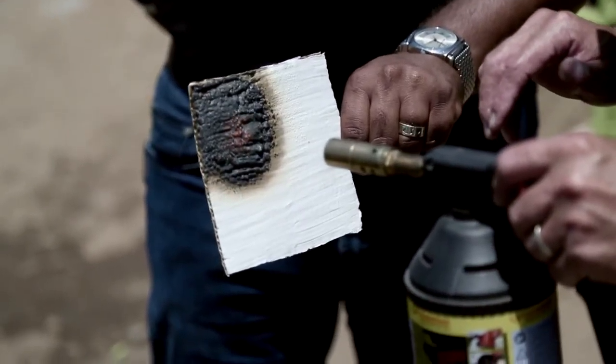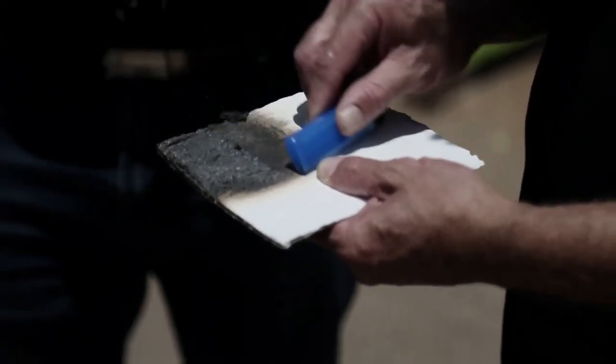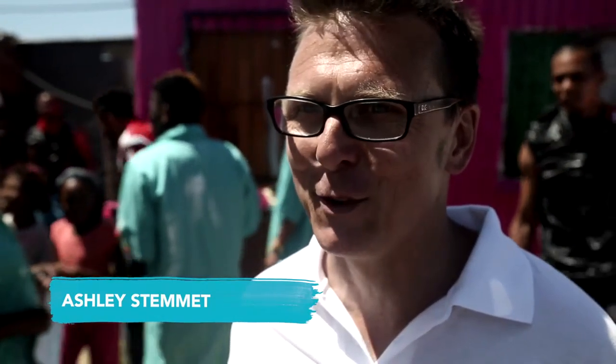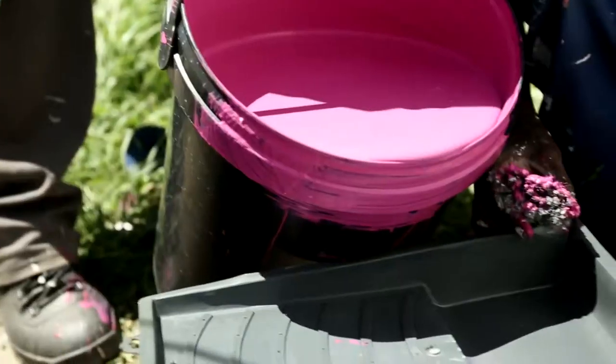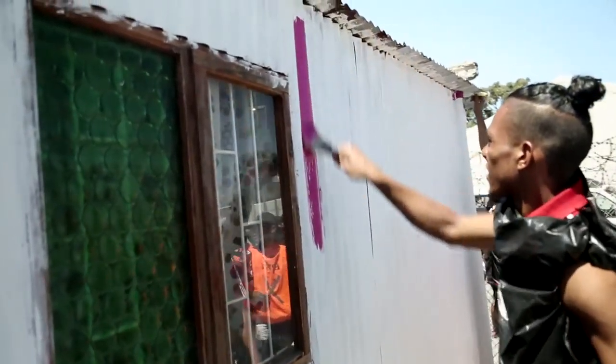If there is a fire, all that needs to happen is the paint will be scraped off and then it can be repainted. And as you can see behind us, we're introducing colour for the first time onto the intumescent paint.